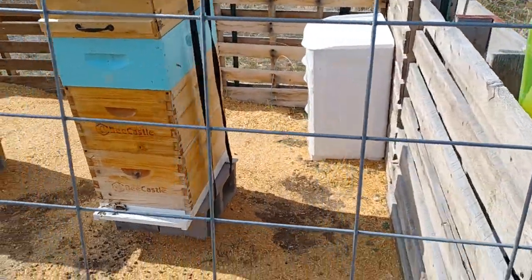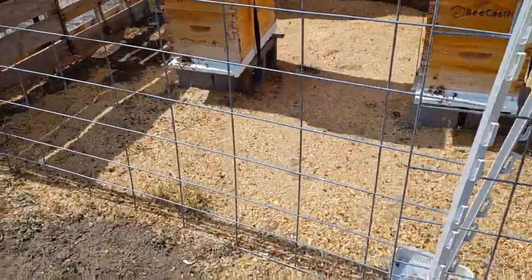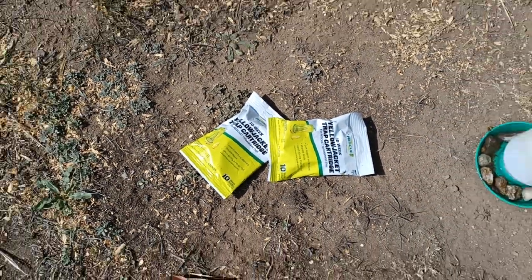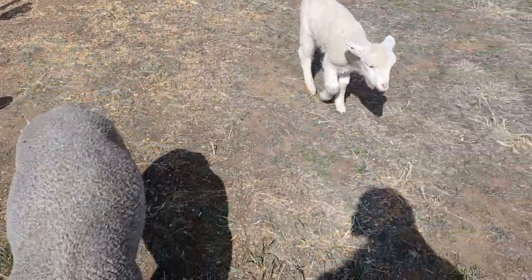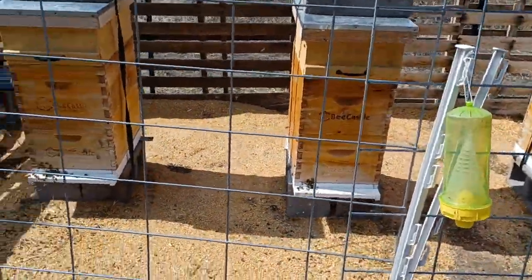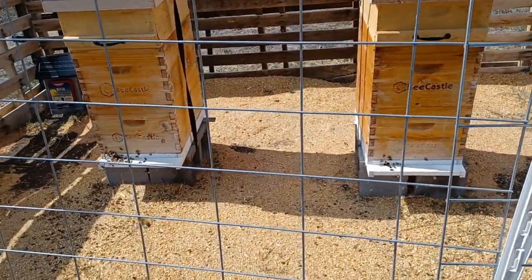I'm going to get this trap here baited. I've got another one over here I need to rearrange so they can get into that one. These ones work pretty well — I'm sure there's a lot of different ones out there. I have my little refills and I have my helpers today, so that's the project.